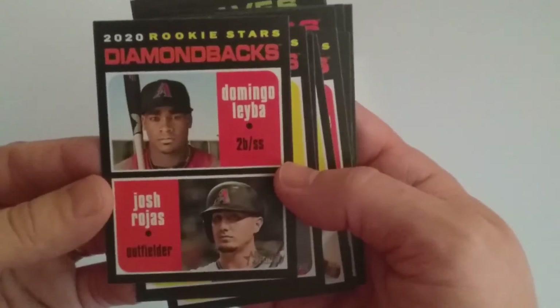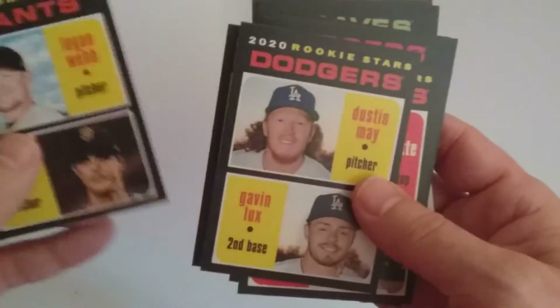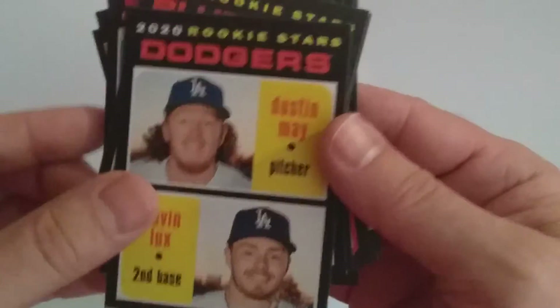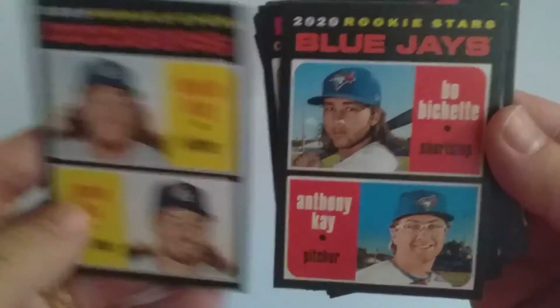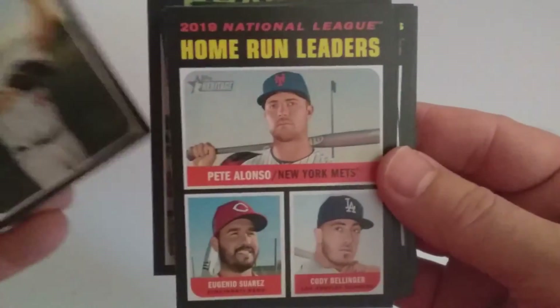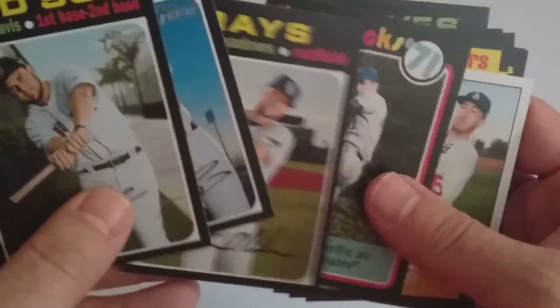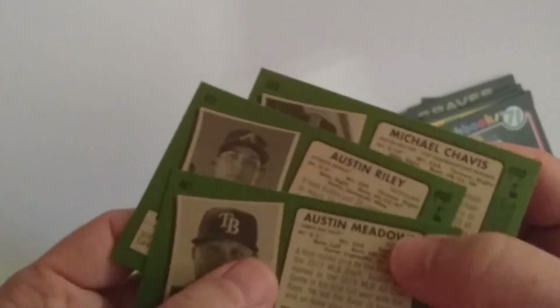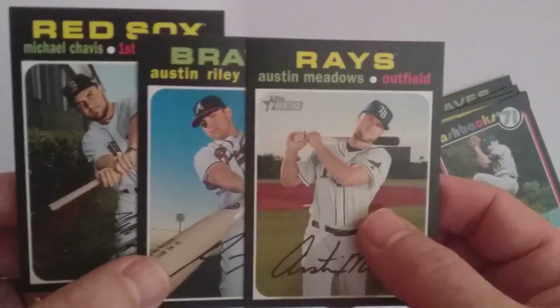So all in all, didn't get a lot of inserts — only about three. Got a few rookie cards though: Rookie Stars including Domingo Leibon, Josh Roas, Alex Young, Zach Gallin, Logan Webb and Tyler Rogers, Dustin May, Gavin Lux, and Beau Bichette. Some other good base cards like Ozzie Albies. In terms of short prints, we got three — all high number short prints: 481, 491, and 500 — Michael Chavez, Austin Riley, and Austin Meadows.